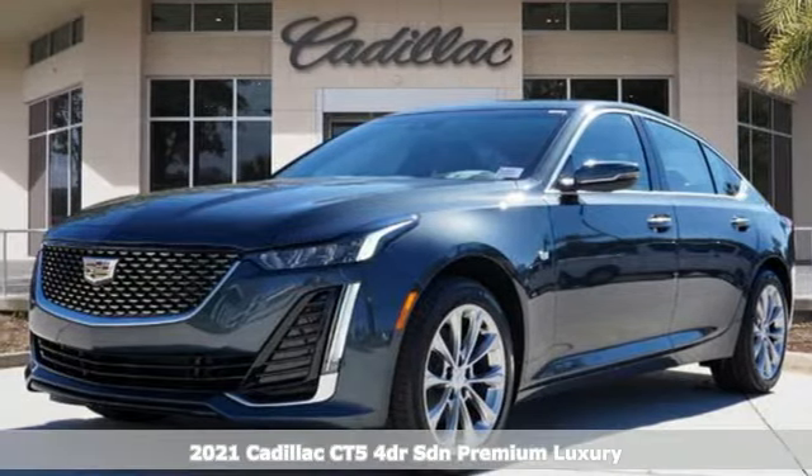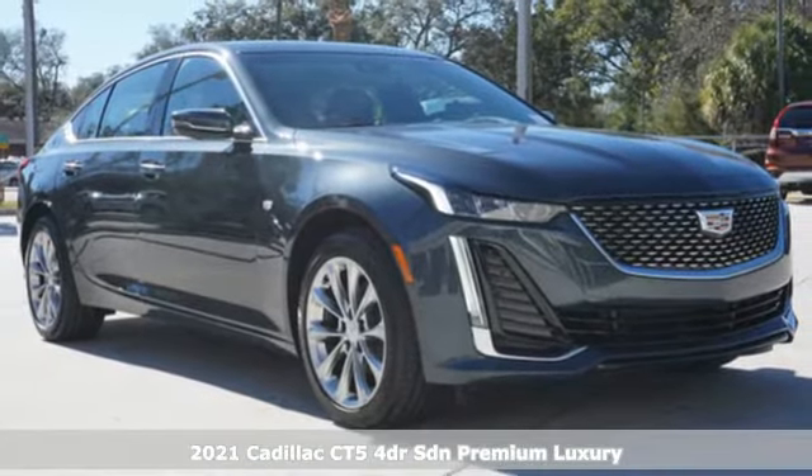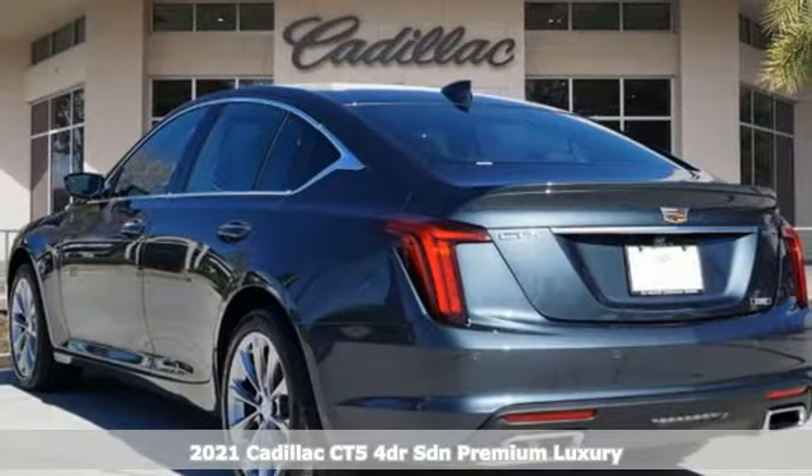It's a new 2021 Cadillac CT5. Cadillac is driving the world forward. A great vehicle is comprised of great features like these.